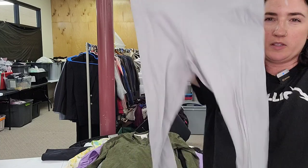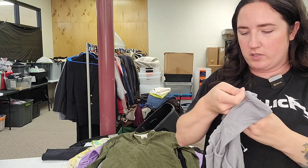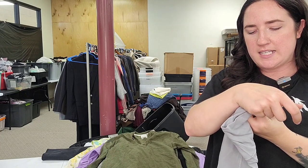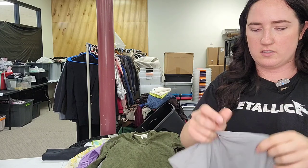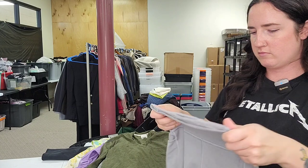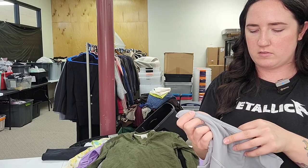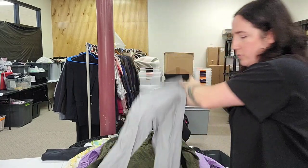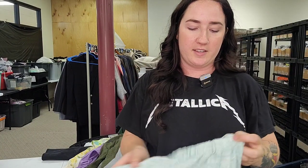Another Lululemon — cropped, size 6, style LW5DSHS. Still looking those up — A-Line leggings. I love the people who have every Lululemon style memorized. I'm still not that person, although the dance studio ones I pretty much know.